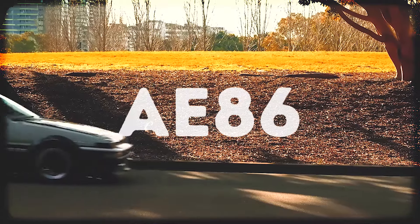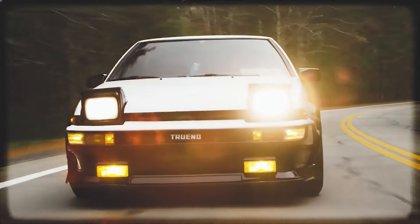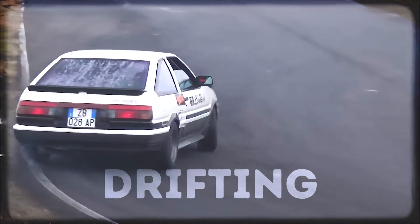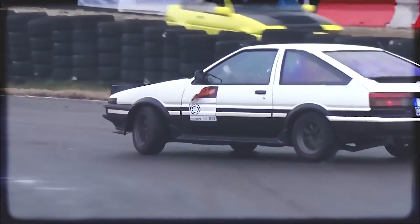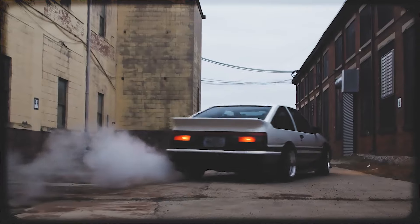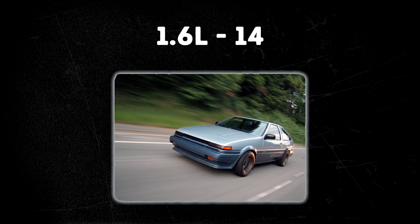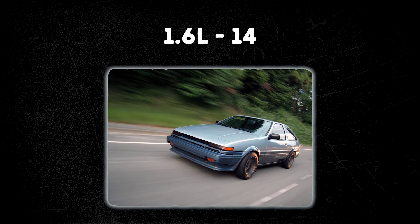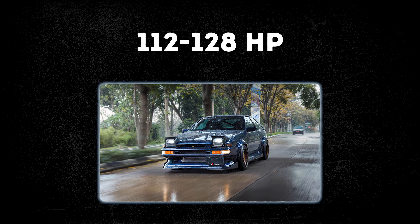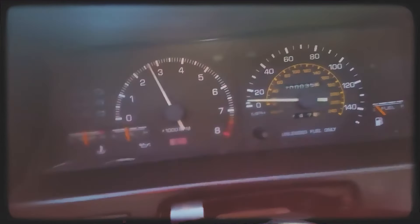The Toyota Sprinter AE86, introduced in the mid-1980s, has achieved legendary status in the automotive world, primarily due to its association with drifting culture and its remarkable performance on both the street and the track. Commonly referred to as the 86, it is celebrated for its lightweight chassis and rear-wheel drive configuration. Under the hood, it was powered by a 1.6-liter naturally aspirated inline-four. While the engine's output was modest by today's standards, ranging from 112 to 128 horsepower, it was the car's lightweight construction that contributed to its agile and responsive nature.